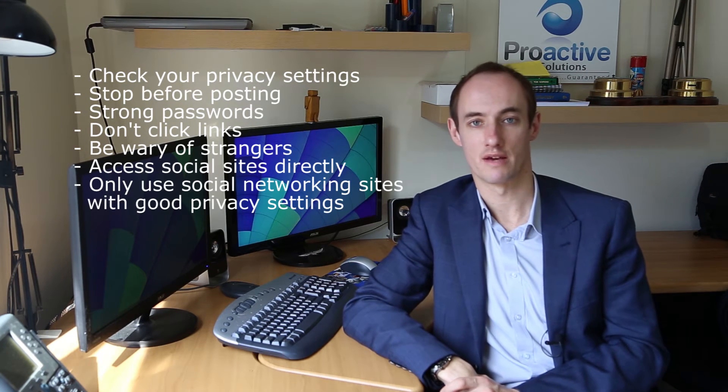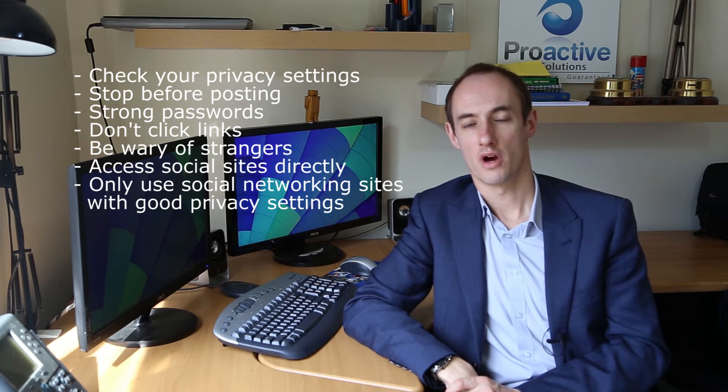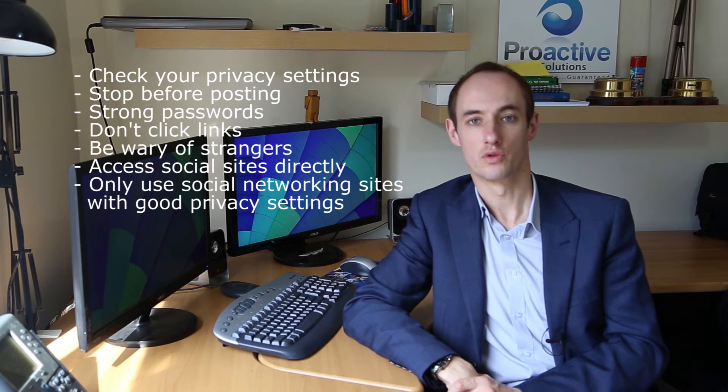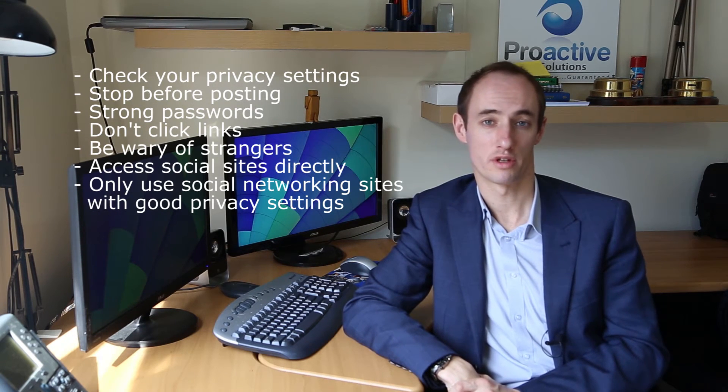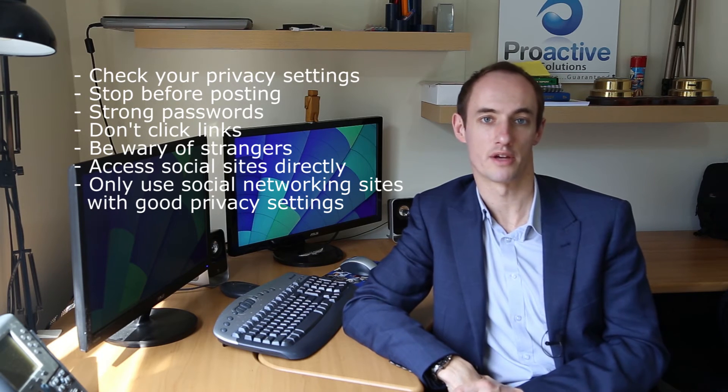Lastly, number seven: only use social networking sites with good privacy settings. Most of the big social network sites have good privacy settings, but as new ones come out and you want to join them, just make sure that the privacy settings will protect your information.